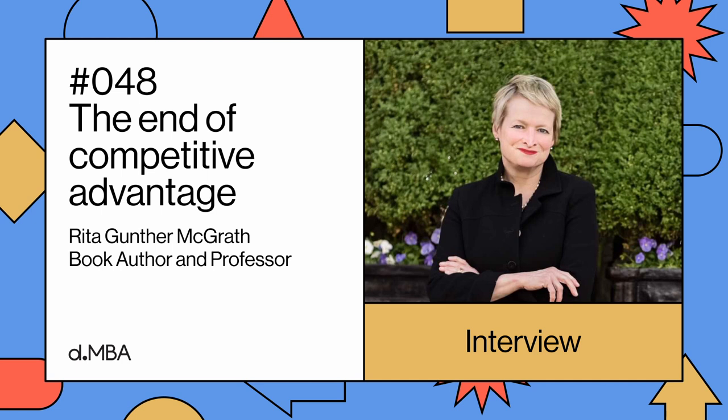In the 48th episode, I spoke with Rita Gunter-McGrath, a world-renowned thought leader and a professor at Columbia Business School. She has received the number one achievement award for strategy from the prestigious Thinkers 50 and has been consistently named one of the world's top 10 management thinkers. Her work often gets featured in the Harvard Business Review, which is one of the most important management journals in the world.